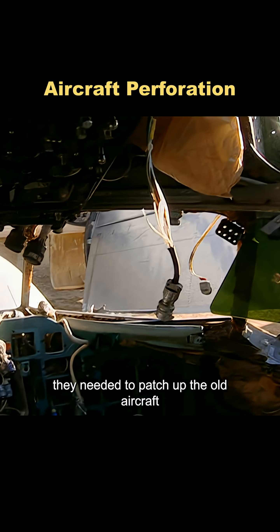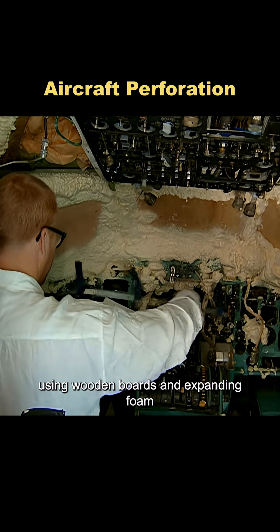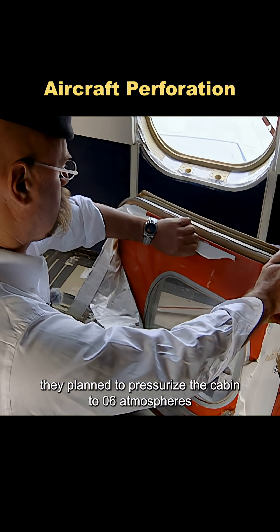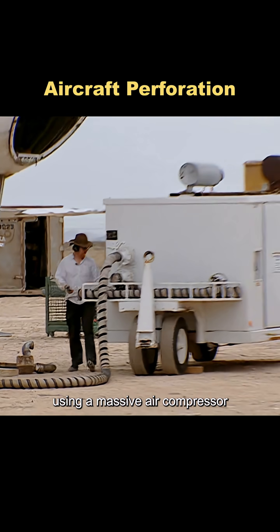Before starting, they needed to patch up the old aircraft, since the test required a pressurized environment. Adam sealed the window using wooden boards and expanding foam, while Jamie installed a pressure gauge near the emergency exit. They planned to pressurize the cabin to 0.6 atmospheres to simulate the pressure difference at cruising altitude, and ran a pressure test using a massive air compressor to make sure the cabin was airtight.